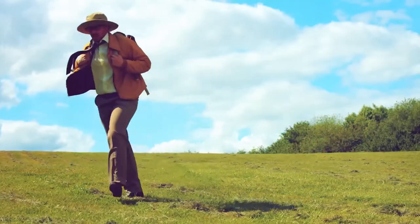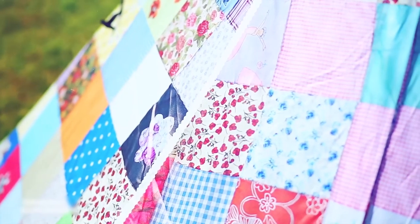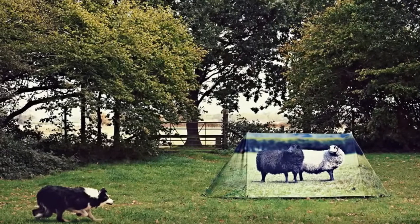Which tent would you pick? Tell us in the comments! Besides being original, such unusual houses are made of ultra-light, waterproof material and designed for two people. Let's imagine for a second how all this will look in the wild — funny, isn't it?